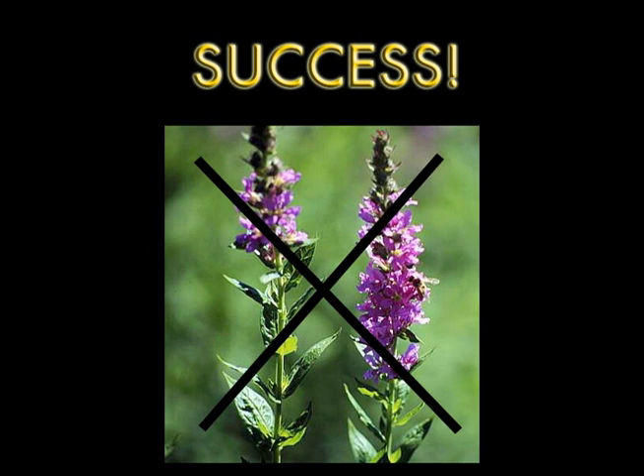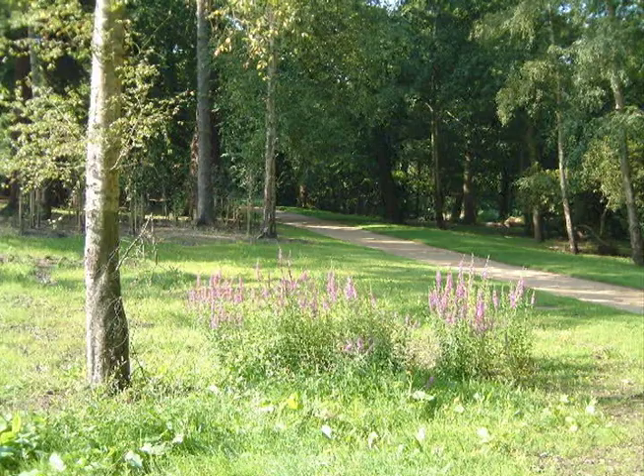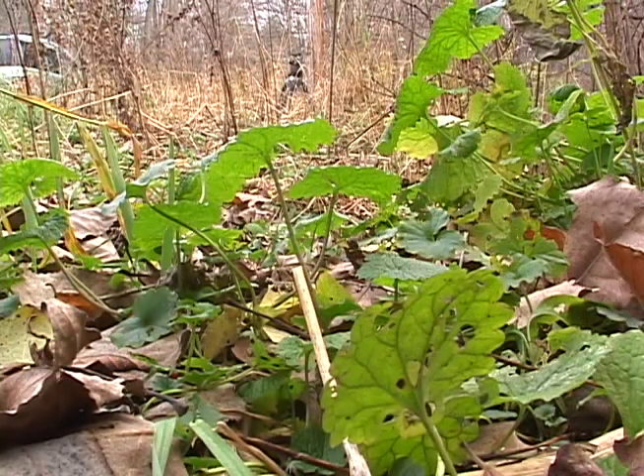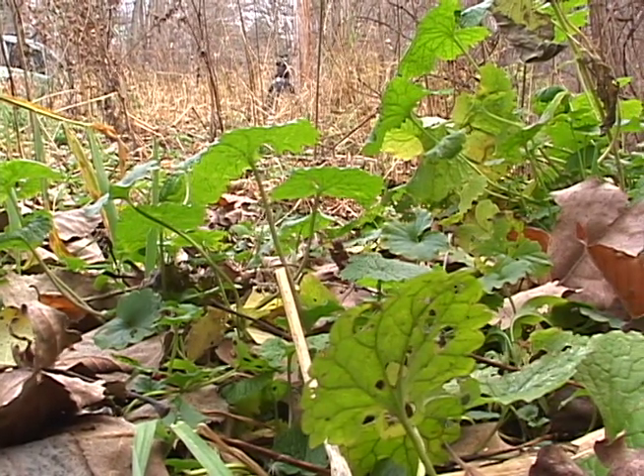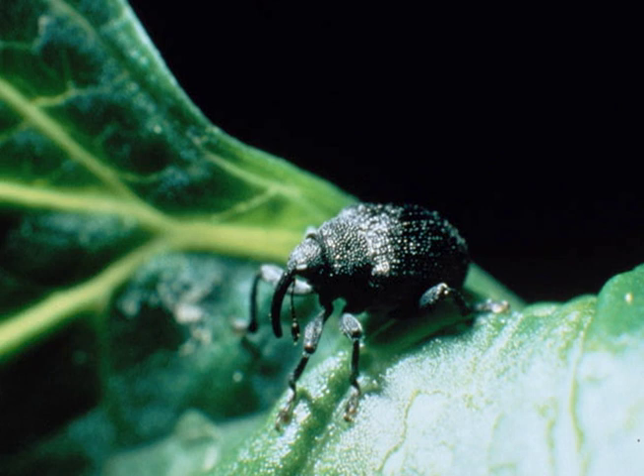Control of purple loosestrife has been the poster child for a successful program. Loosestrife is still present in the wetlands where it was before, but instead of being a dominant plant six to eight feet tall, it's now just one of many that struggles to survive in the understory. In the absence of a natural enemy or biocontrol agent, garlic mustard is spreading at an explosive rate — and everyone is waiting for biocontrol to hopefully be the magic bullet.